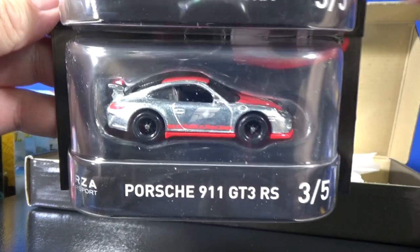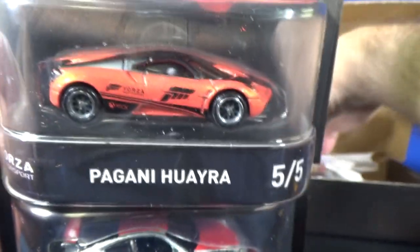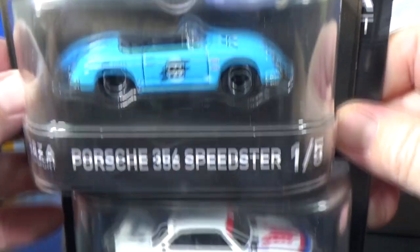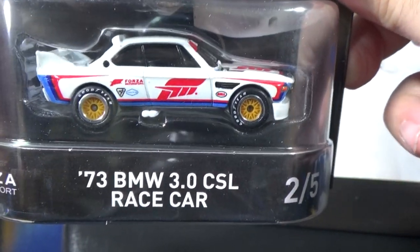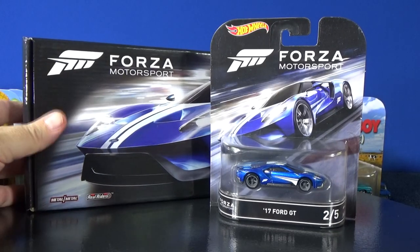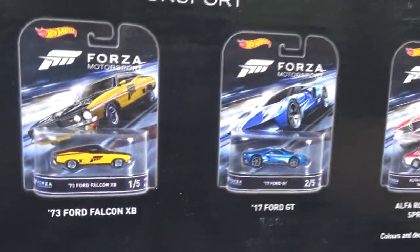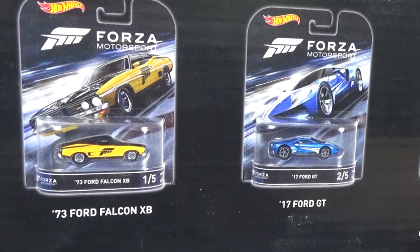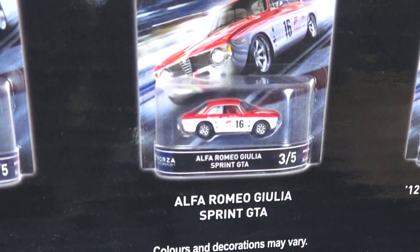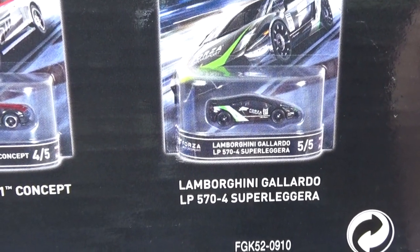I got the box set for the GT but did not buy any of the others individually. You have the Porsche 911 GT3 RS, all with rubber tires, and I believe they're metal with metal bases — but don't quote me on that. There's also the Porsche 356 Speedster, and last but not least, the 73 BMW 3.0 CSL race car. These were available in singles too, not just the box set. Same with this 17 Ford GT — came in a box set. The 74 Falcon, the Alfa Romeo Giulia Sprint GTA — I'll admit the Giulia is nice but I'm going to let it go. The 12 Camaro ZL1 Concept and Lamborghini Gallardo LP 570-4 Super Leggera.